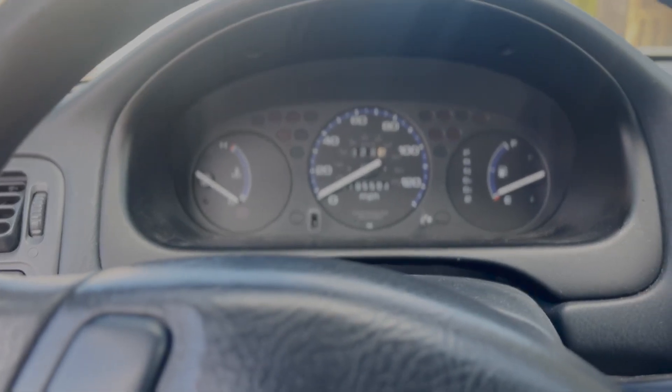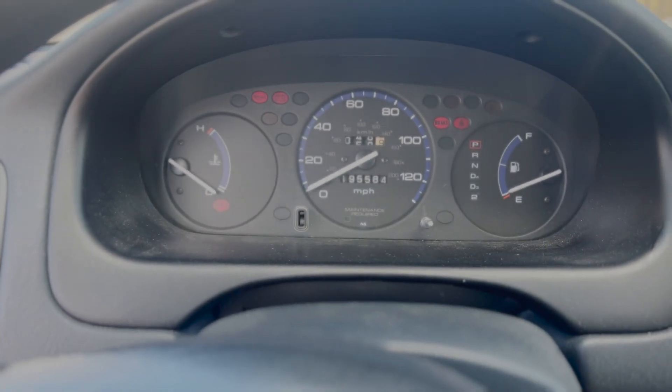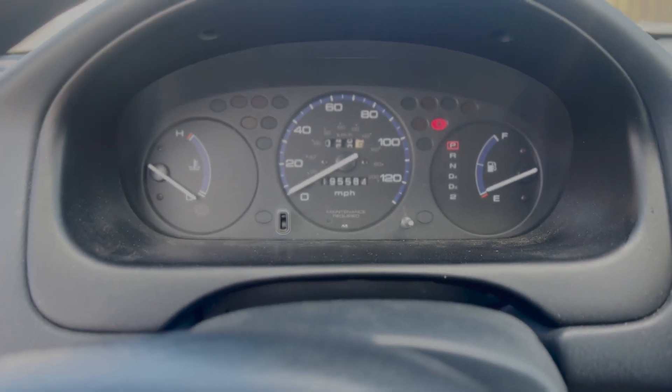Let's see how she fires up here. She looks cold.